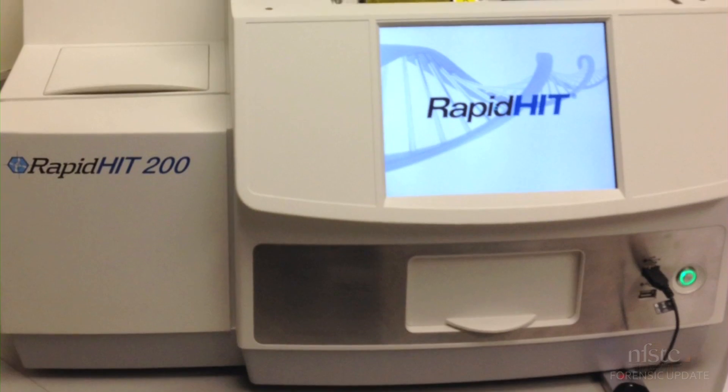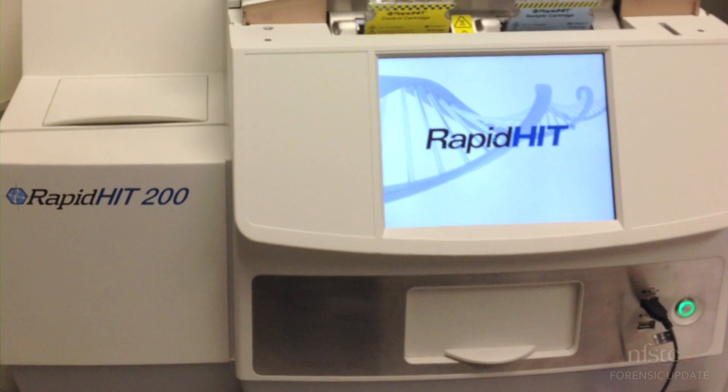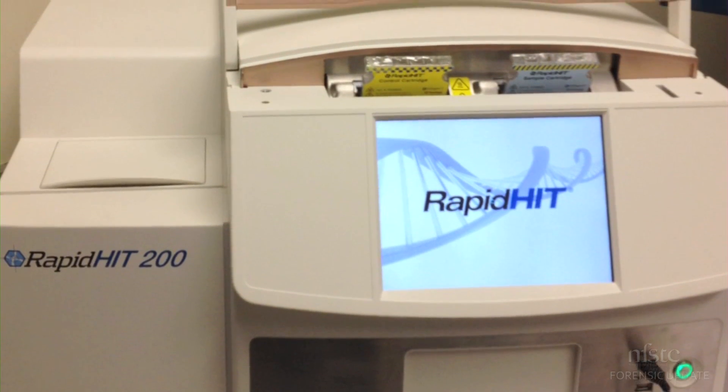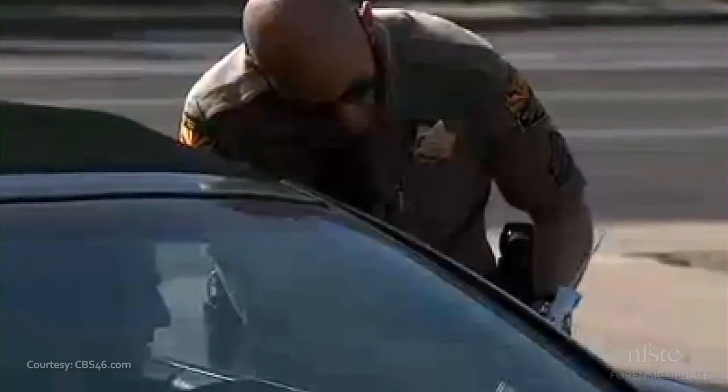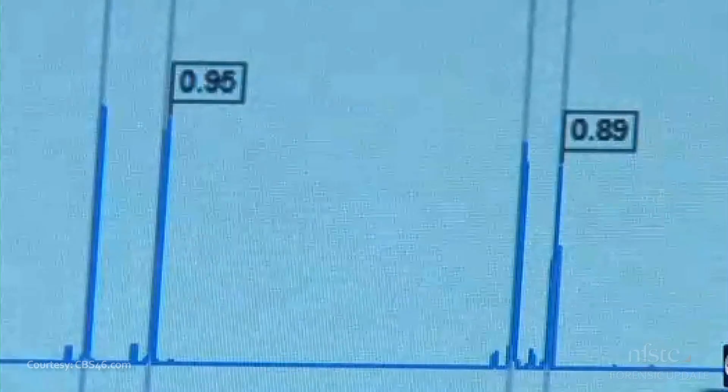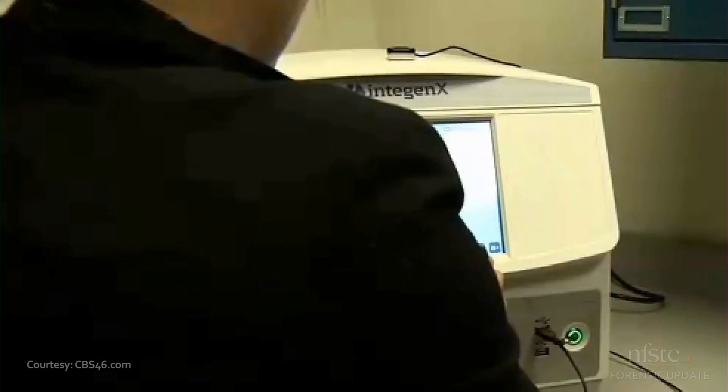Sure. Our rapid-hit program here in Arizona consists of the Intagenix rapid-hit 200 instrument. Currently we have two of them, and we're going to purchase a third and spread them out around the state. The rapid-hit 200 is being used by officers in the field to run certain types of DNA samples, and once they run the samples, they can search them against the Arizona DNA database and hopefully get investigative leads.